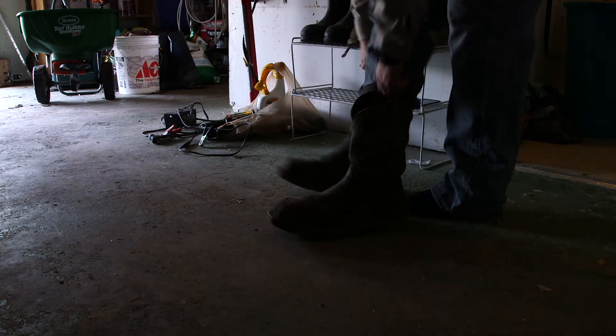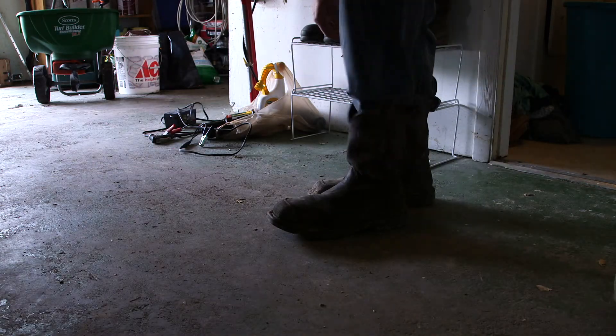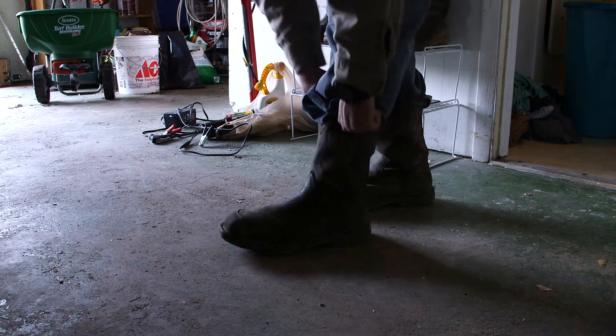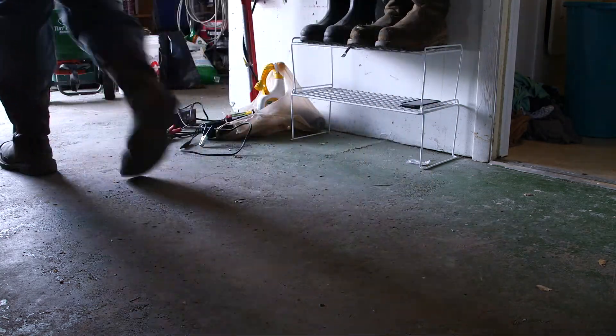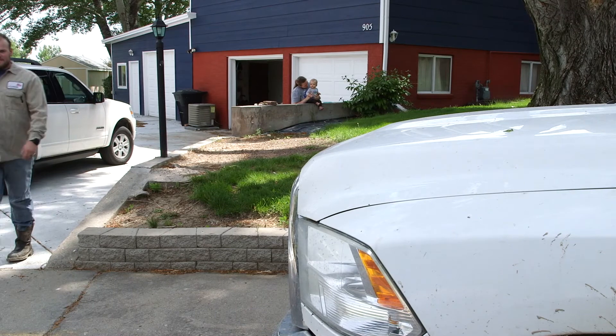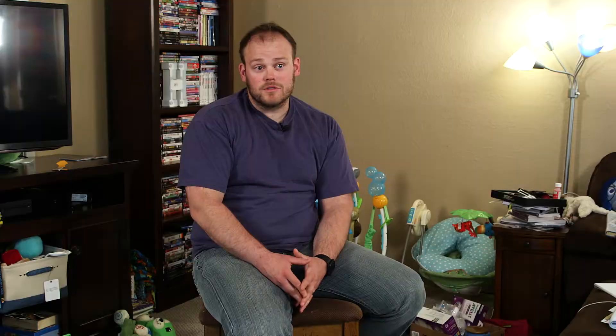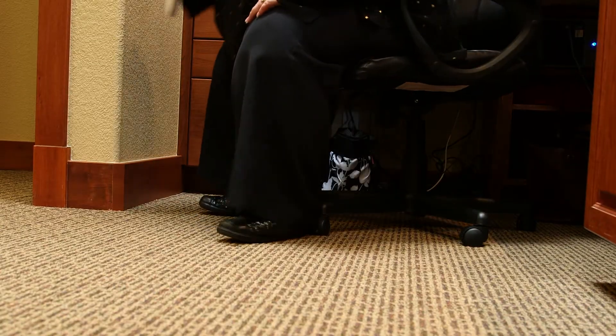Eric, an oil field worker in Colorado, has endured recurring ulcerations on his legs for years. Chronic venous insufficiency with open venous stasis ulcers has negatively impacted his quality of life. He was in so much pain he was just laying on the couch, unable to do anything. Eric is not alone.